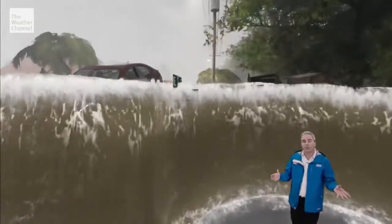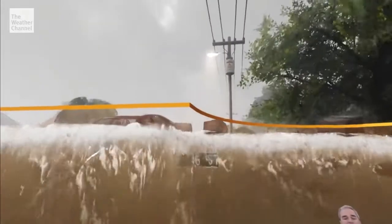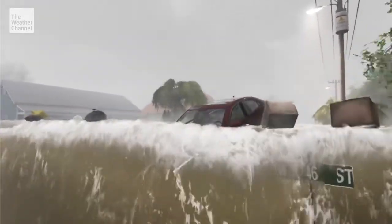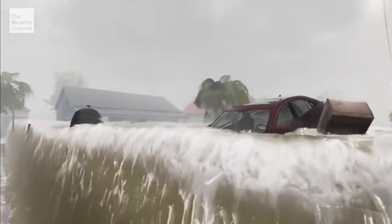Florence is also going to carry with it likely storm surge well above that — perhaps nine, ten feet, maybe more. That will totally cover up one-story buildings and structures, leaving them completely underwater, and certainly pose a risk to many. There are very few places that are safe when the water rises this high.